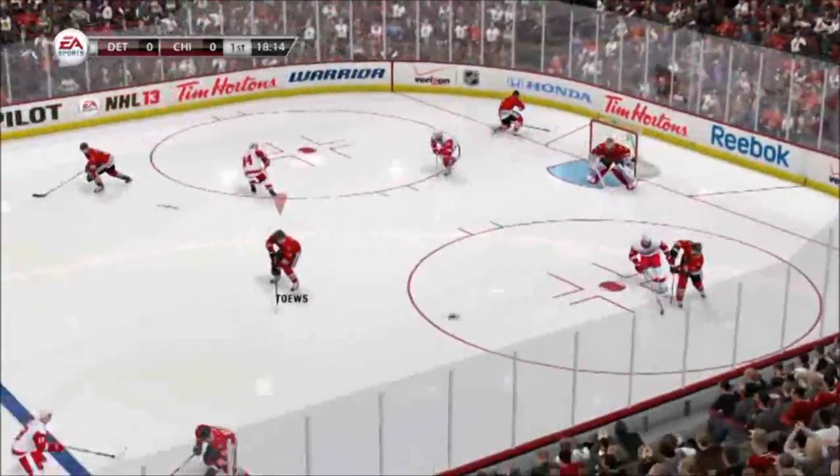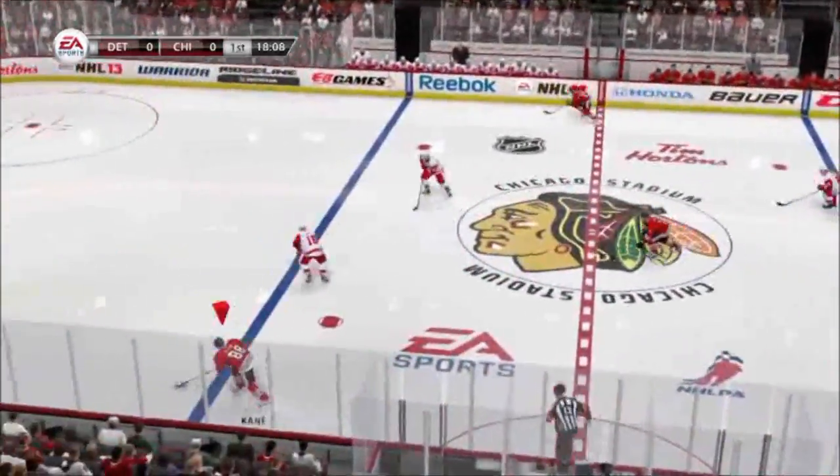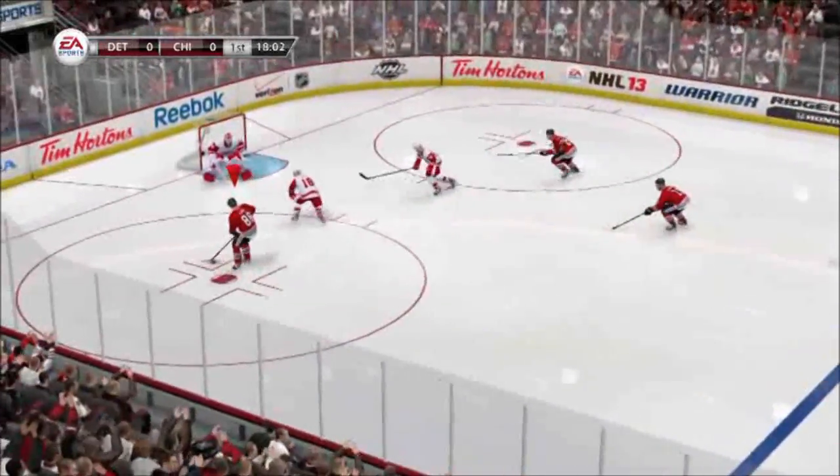Thanks for watching our first look at gameplay. Stay tuned to the EA Sports Channels for more on NHL 13 in the upcoming months.